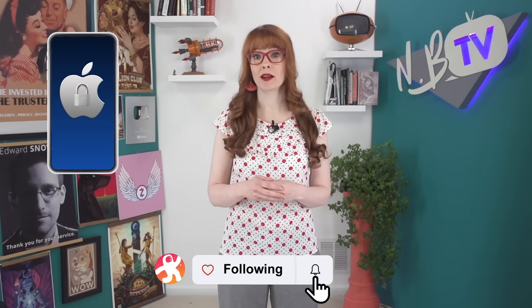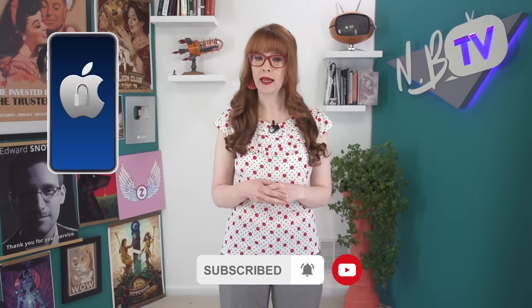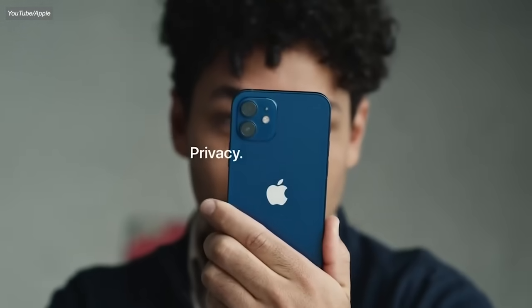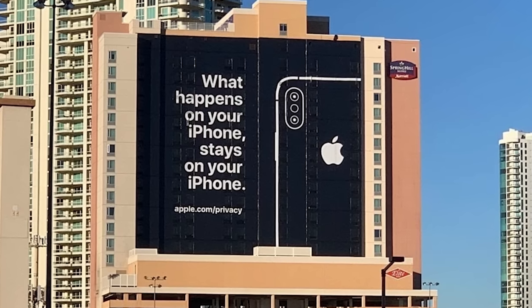Many people who use Apple products assume that all their data is private because of the company's aggressive marketing on the topic. They say things like 'Some things shouldn't be shared. iPhone helps keep it that way.' And 'Privacy. That's iPhone.' Privacy is something we've come to immediately associate with Apple.